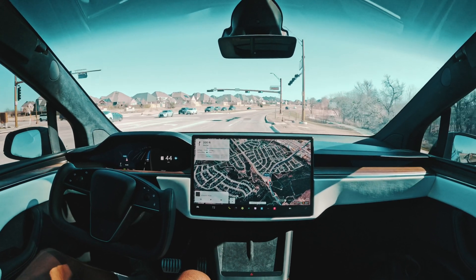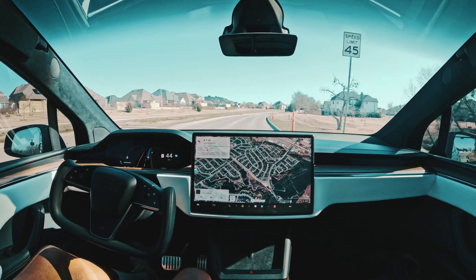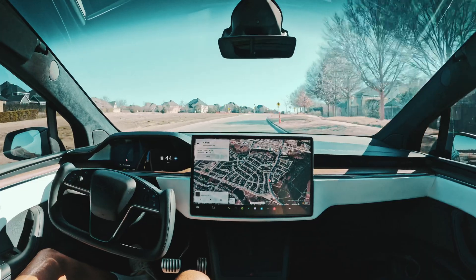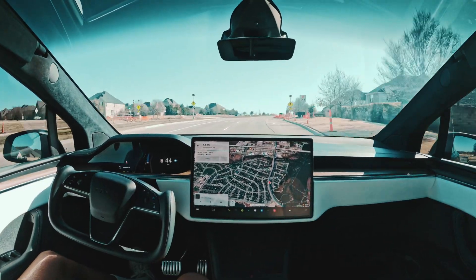Going through this intersection, so far so good. There was some construction here coming up to the right — it looks like it's not blocking this lane, so we'll be okay with that.